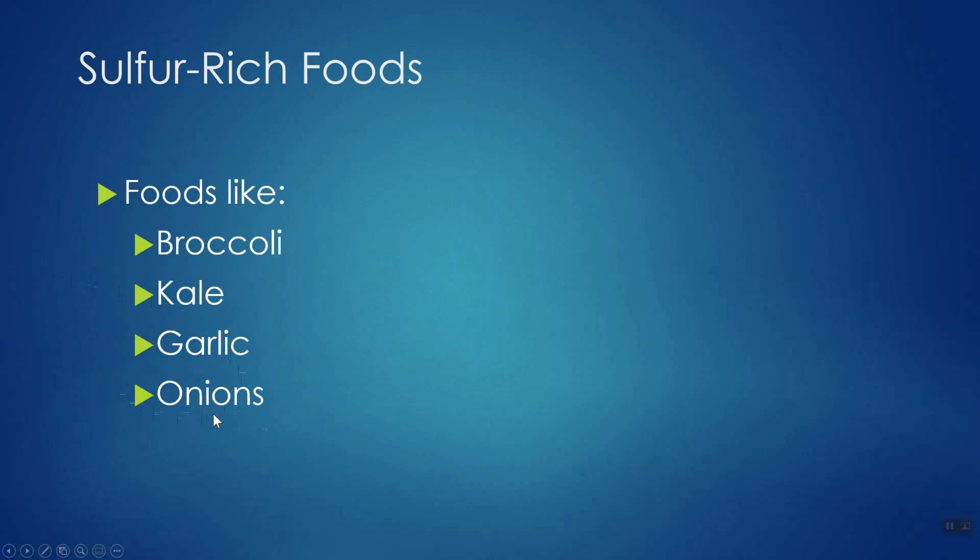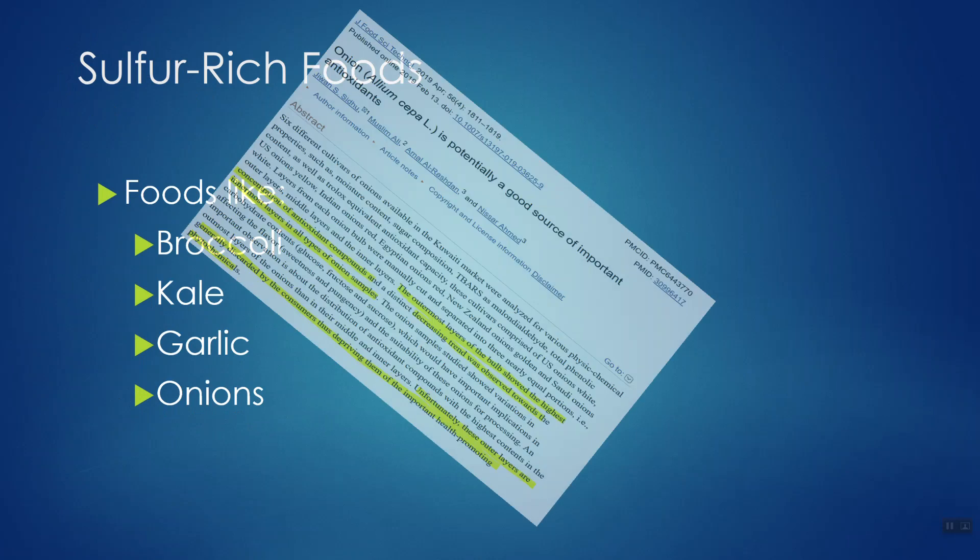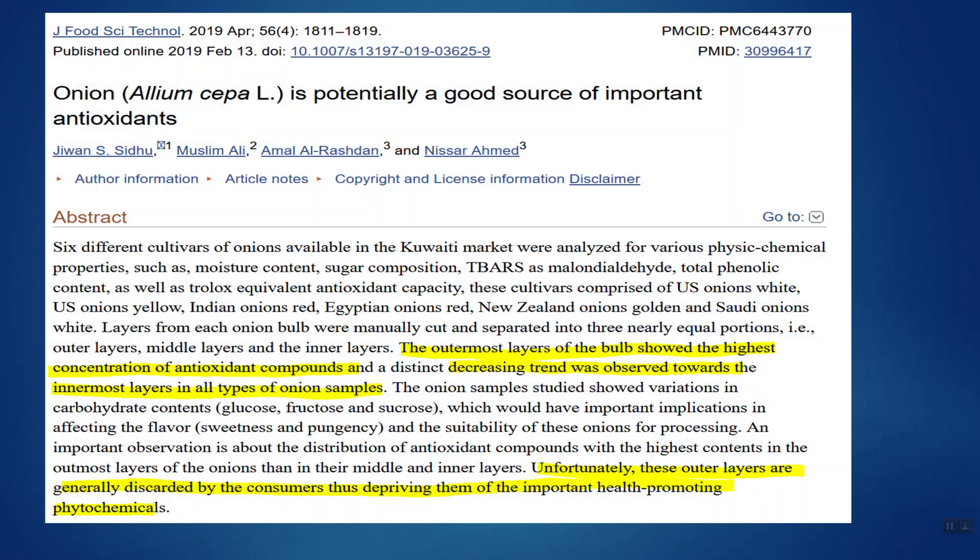Onion is a sulfur-rich food, and one thing worth pointing out: when you peel an onion, the greatest amount of antioxidant compounds are in the outermost layers. The further inward you go layer by layer, the lesser those compounds are present. So if you're cooking with onions, make sure you include those outermost layers.